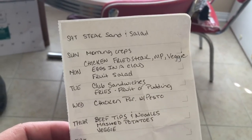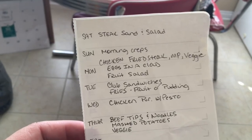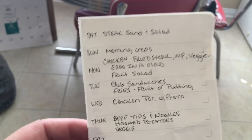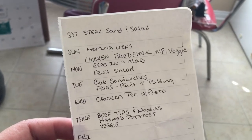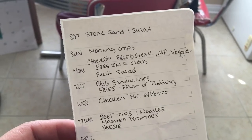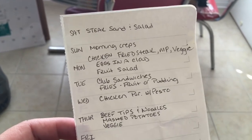So I've been planning in Cozy, but I just thought it would be easier to show you that tonight we're going to have steak sandwiches and a salad. Sunday I'm going to make those strawberry crepes, and for Father's Day I'm going to make chicken fried steak, mashed potatoes, and a veggie for Scott.